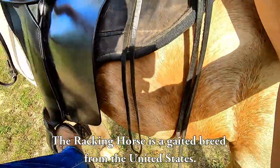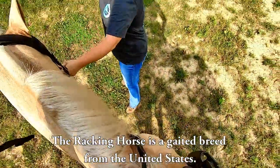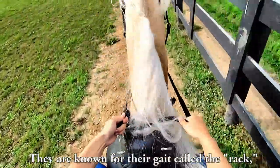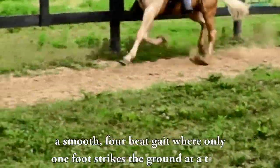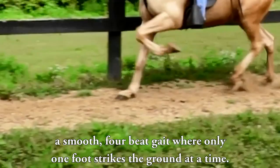The Racking Horse is a gaited breed from the United States. They are known for their gait called the rack — a smooth four-beat gait where only one foot strikes the ground at a time.